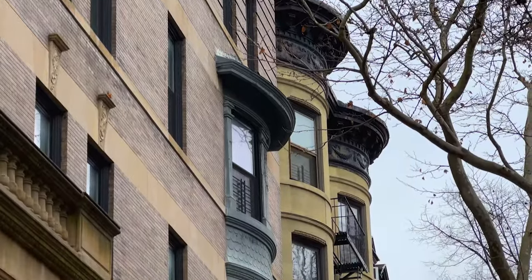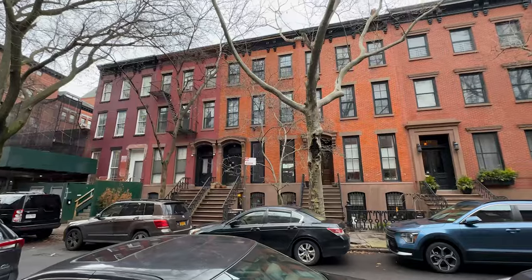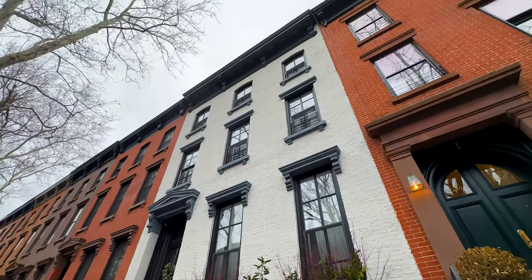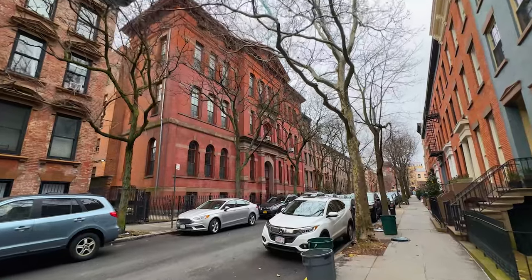We're here in Cobble Hill and I'm just walking down one of the beautiful streets — this is Warren Street. You can see it's also a mix of these gorgeous brownstones, and in different areas of the neighborhood you have some small apartment buildings. A lot of these have been converted back to single-family homes, but some are broken up into multiple units. Sometimes they're being sold as co-ops and condos, sometimes there are still rental buildings, but you have a really good mix throughout the area.